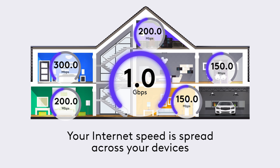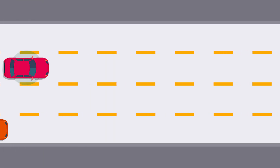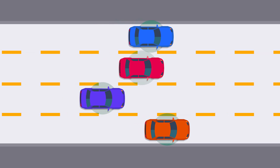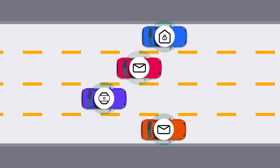Your internet speed is shared across the devices in your home. Think about your speed like a highway. Some activities only need a little room on the road, like reading your email or monitoring live video with the Xfinity indoor-outdoor camera.